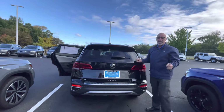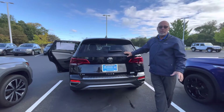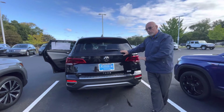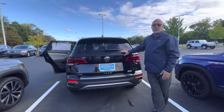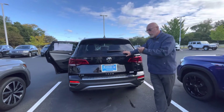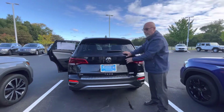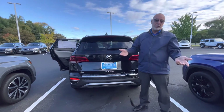Right now we have quite a selection of the Taos, but they won't last long. There are no market adjustments on our cars — we're selling them for sticker plus our Carolina package, which is $9.95. That includes splash guards, a bumper protector, nitrogen-filled tires, and rubber floor mats. All of our new cars get it; it's a $9.95 add to the sticker price.